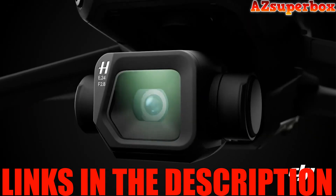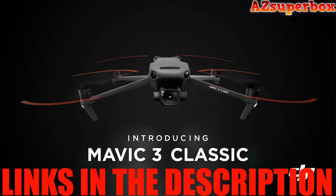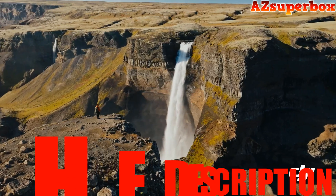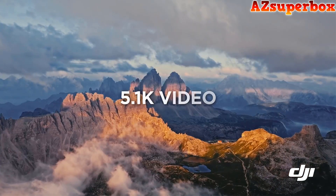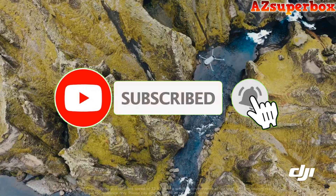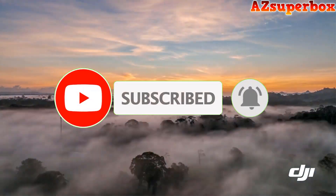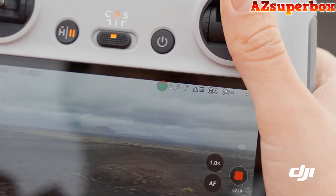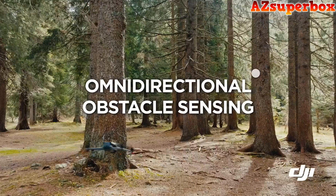For detailed information about the Top 5 Best DJI Drones we discuss, check the descriptions below this video. You'll find links to these drones where you can find pricing and further details. And if you find this video helpful, be sure to press that subscribe button to stay updated with our latest content. We appreciate your support and look forward to bringing you more valuable tech reviews and recommendations.